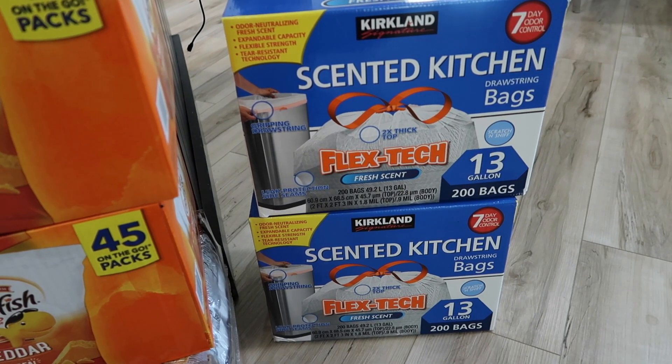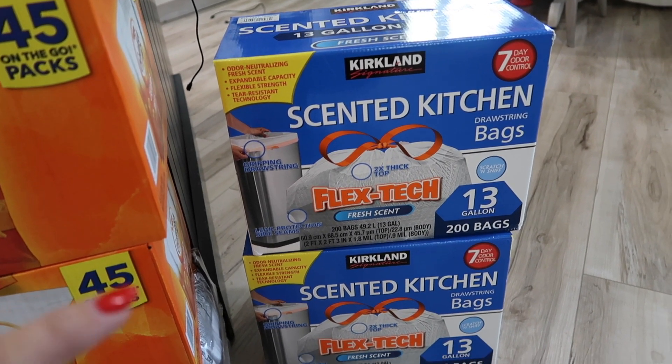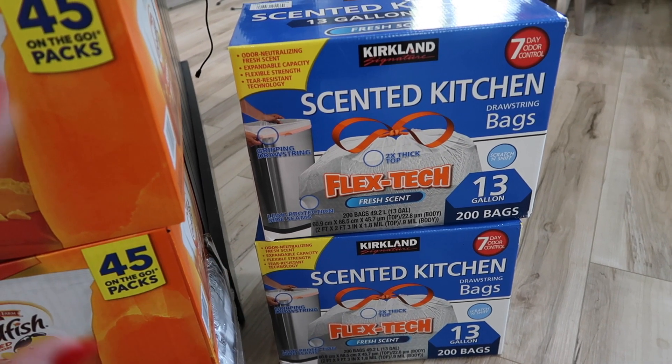Another thing we like to keep up on is our garbage bags, and these last us forever. You're getting 200 bags in each of these boxes. It's way less expensive than any I've found at Walmart, so this is where we always get our bags.